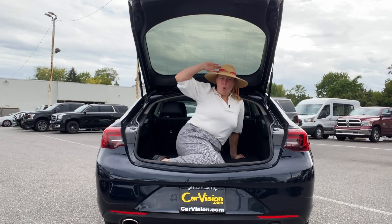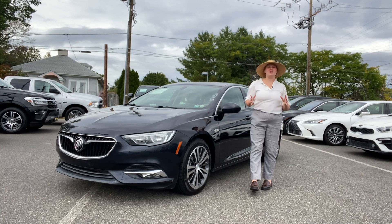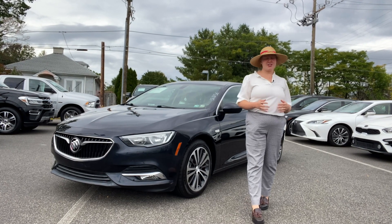Plus, look at all the storage. Can't forget about the moonroof. Make an appointment to drive this stylish sedan along with over 600 other cars at CarVision, and tell them Kira sent you.